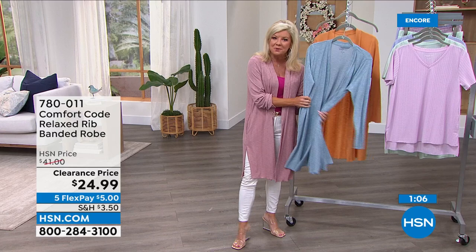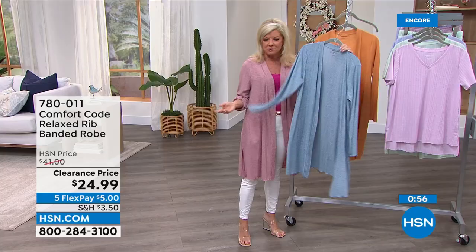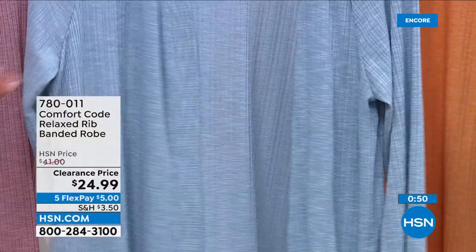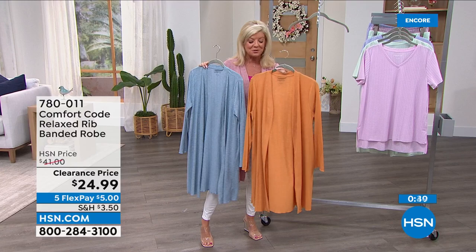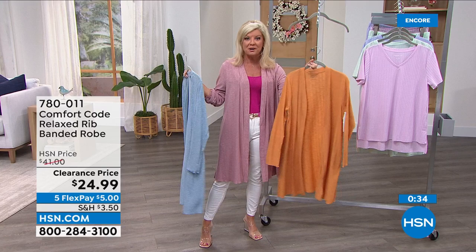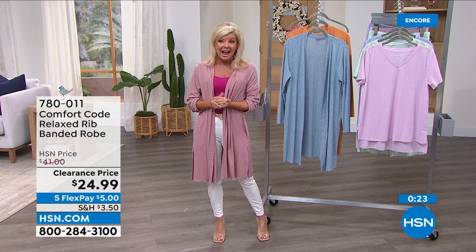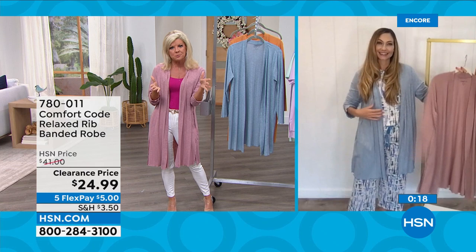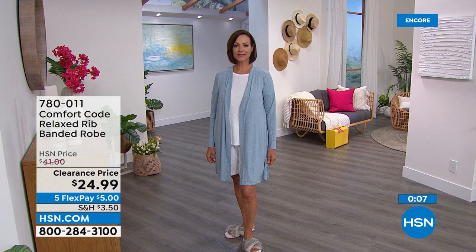This is the butter rum and here's the rose I'm wearing. We still have extra small through extra large and 1X through 3X available. Under $9 with flex pay. For our new shoppers — yes it's a great clearance price, but that doesn't mean it's all sales final. At HSN you always have your 30-day money-back guarantee with a return label right there. Shop with confidence. Item number 780-011.